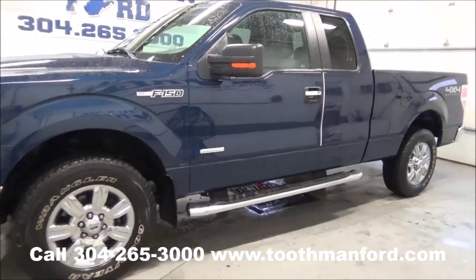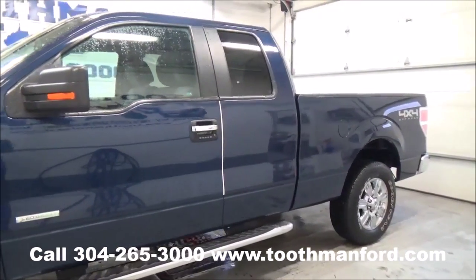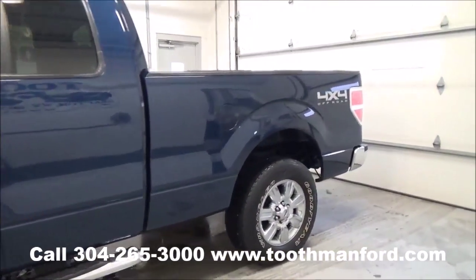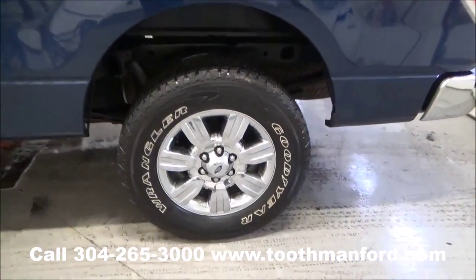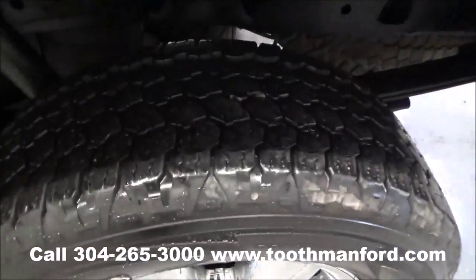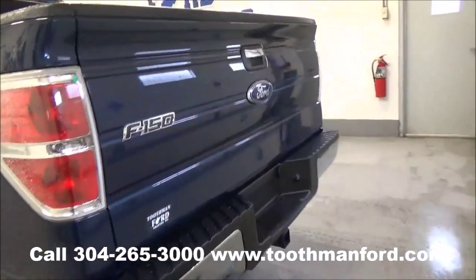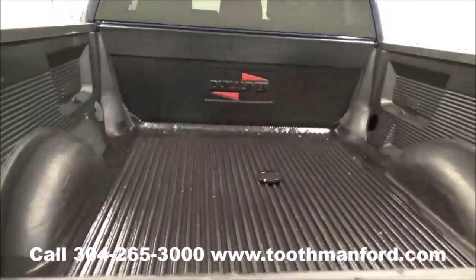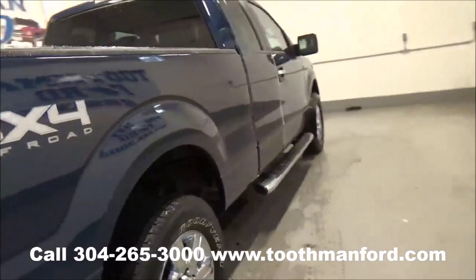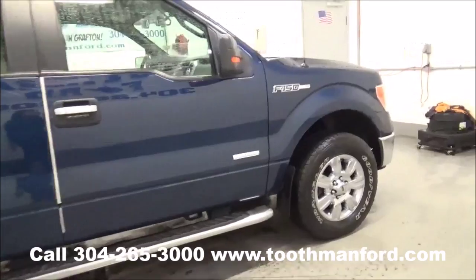I have a 2012 Ford F-150. It's an XLT model. It has the turn signals in the mirrors, the running boards, and tires and wheels are in excellent condition. This truck is 4x4, powered by the EcoBoost engine. It has the tow package and the bed liner. I have both sets of keys, keyless entry. Ready to go — excellent condition with just 43,300 miles.